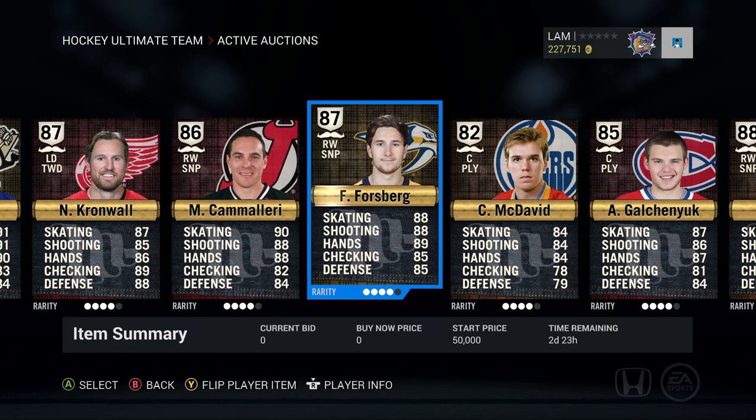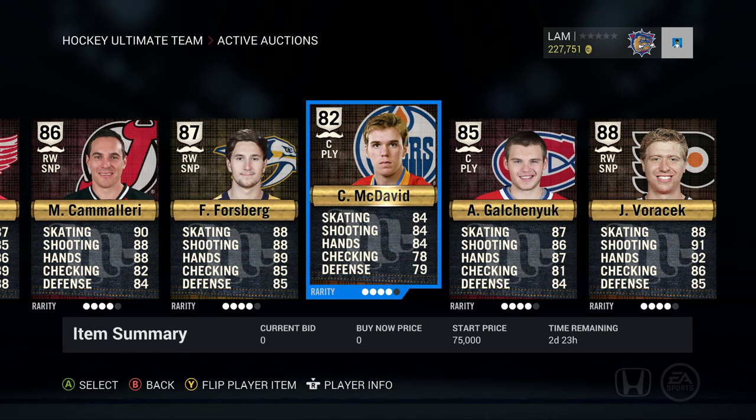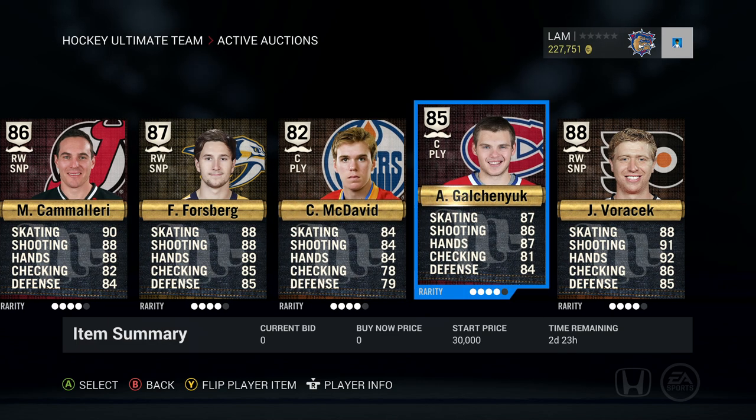Then we've got Kronwall, 87 overall, start price 125,000. Next is Mike Cammalleri, right-wing sniper, 86 overall — a pretty sick player we pulled in one of our previous pack openings. We also have Filip Forsberg here, 87 overall, with a pretty nice shot and a start price of 50,000. Next up is Connor McDavid, who I pulled in one of the packs previously that I didn't record, and he's up with a start price of 75,000.